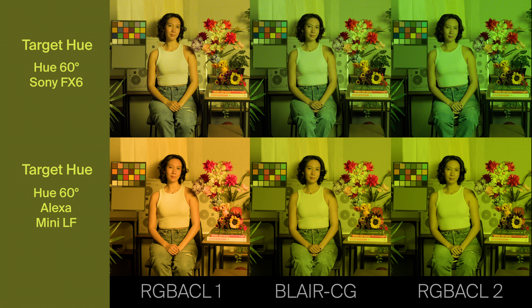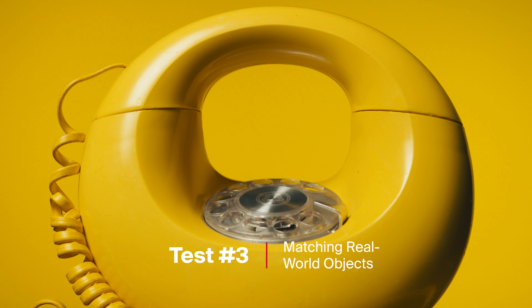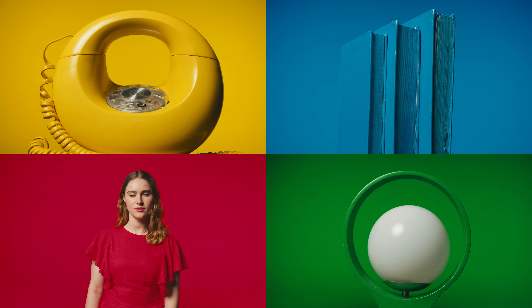Next, we tested against standard REC.709 video hue targets at 100% saturation, cycling through increments of 30 degrees around the color wheel on the Blair CG light and two legacy RGB ACL lights. Looking at the final results, Blair CG comes closest to the original target color. Lastly, we used white light to illuminate a foreground object and color light from a Blair CG unit on the background, with the goal of getting the Blair CG unit to match the color of the object. The Blair CG results show how well we've addressed the past problems with RGB — we can now match expected color objects lit by the gold standard spectrum, which means the problem with RGB lighting itself has been solved.